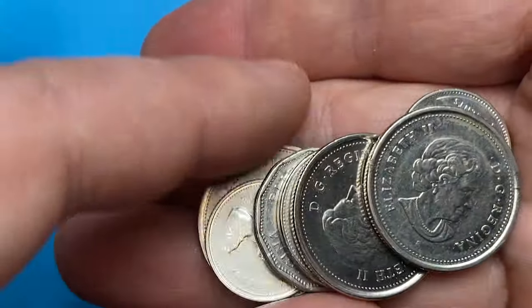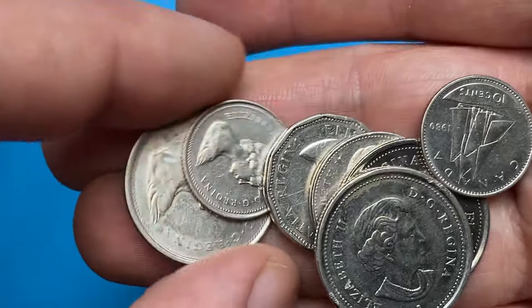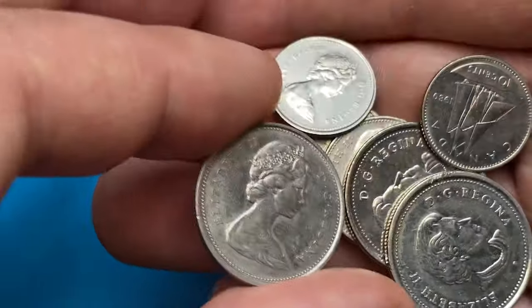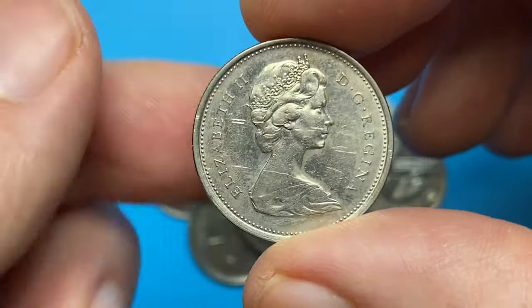How is it going guys? Today I would like to show you our Canadian coins, all of them featuring Queen Elizabeth II on the obverse, with portraits depicting her at different ages. They are mostly in circulated grades. So let's start with this beauty.